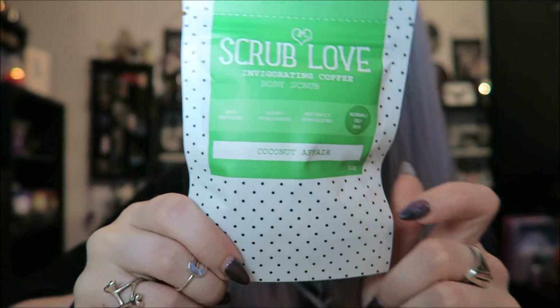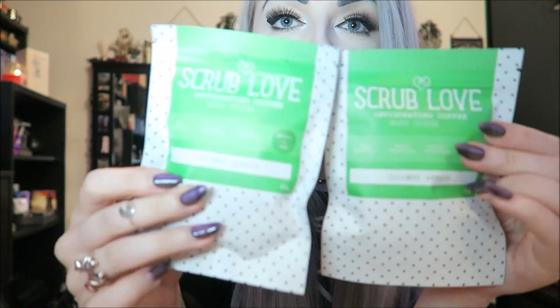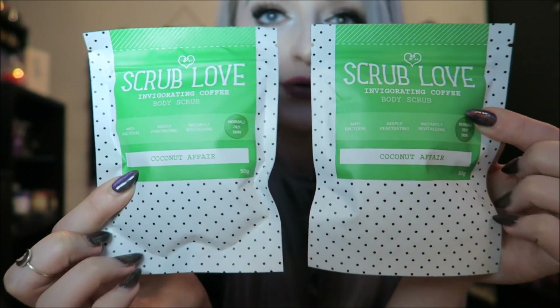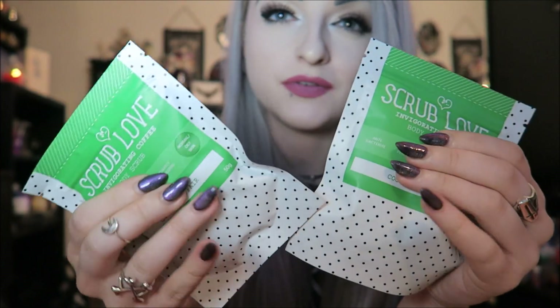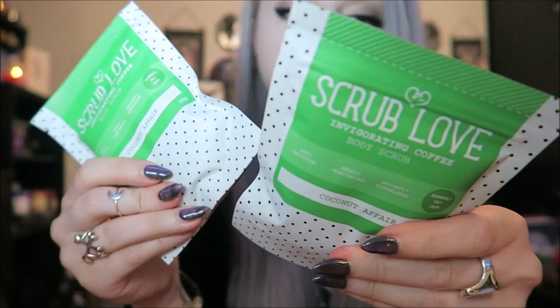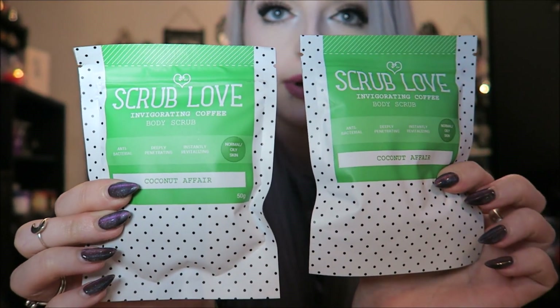And then we have this, which is Scrub Love invigorating coffee body scrub in the flavour Coconut Affair, for normal to oily skin. It's just like a body scrub. We have had this in Pink Parcel but I thought it was a bigger package — actually no, they are exactly the same size. I've not used the one from last time yet, so now I have two of them. Apparently if you feel it, it literally feels like flour — it's really, really fine. It's supposed to be a scrub that you use in the shower or the bath.